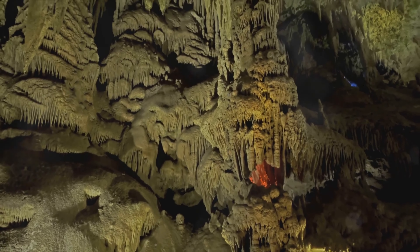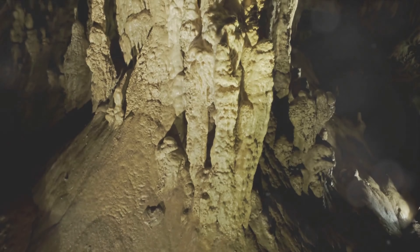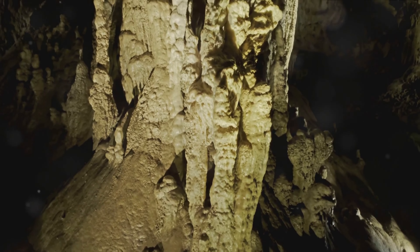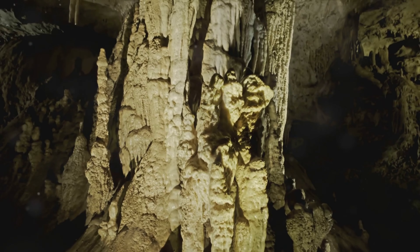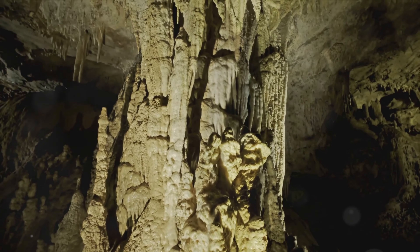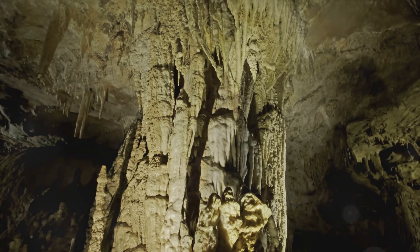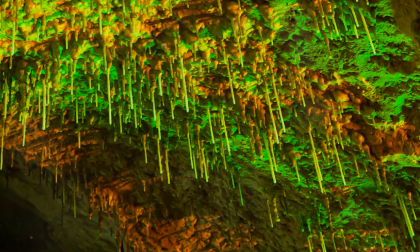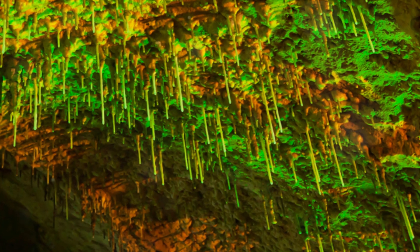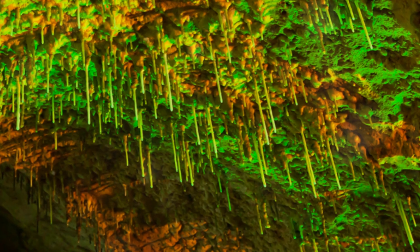Now, are you ready to explore the hidden wonders of our planet? Our first stop takes us to the east, to the Reed Flute Cave in China. Nestled in the heart of Guilin, this breathtaking destination is steeped in rich history and natural beauty. The cave is named after the reeds growing outside it, which were once used to make melodious flutes. Inside, you'll find a magical world of unique limestone formations. These natural sculptures, shaped over millions of years, take on various forms that stir the imagination.